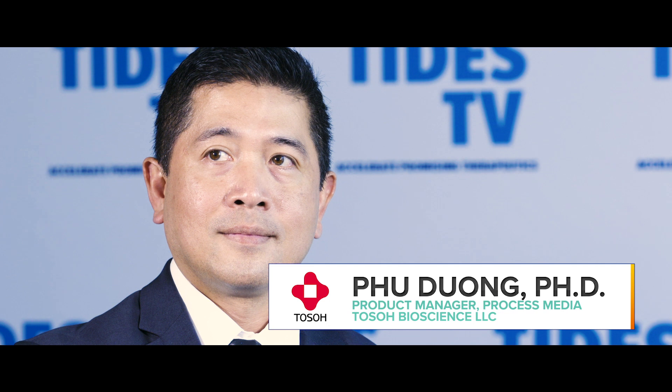Hi, welcome to TISE TV. I'm Steph Whittaker and today I'm joined by Fu Duong, who is the Marketing Manager Process Media at TOSO Bioscience LLC. Hi, thanks for joining us. Thank you for having me.